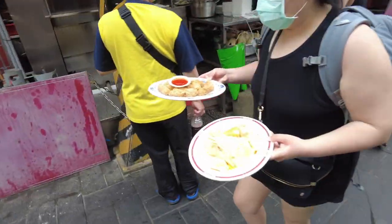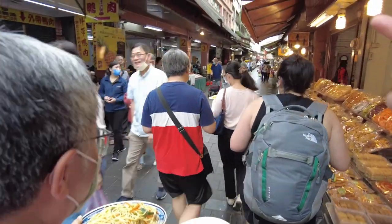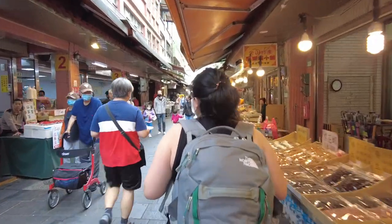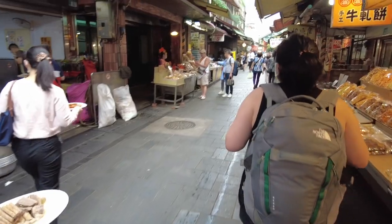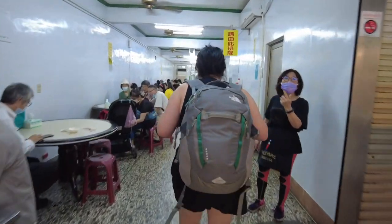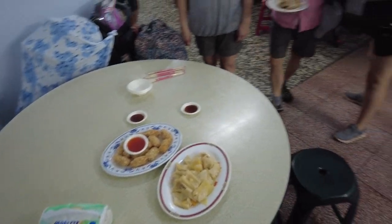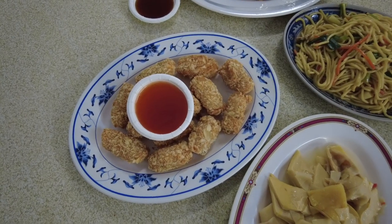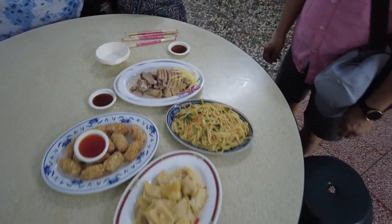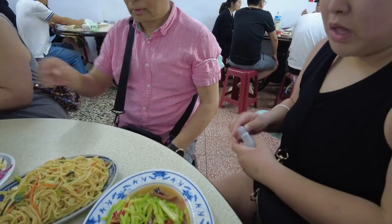What did you guys order? This is so crazy — you order food and bring it to your seat. I've never seen this before, where you order your own food and have to bring it yourself. It looks good! Victoria also ordered this dish — what is it? Celery and squid.